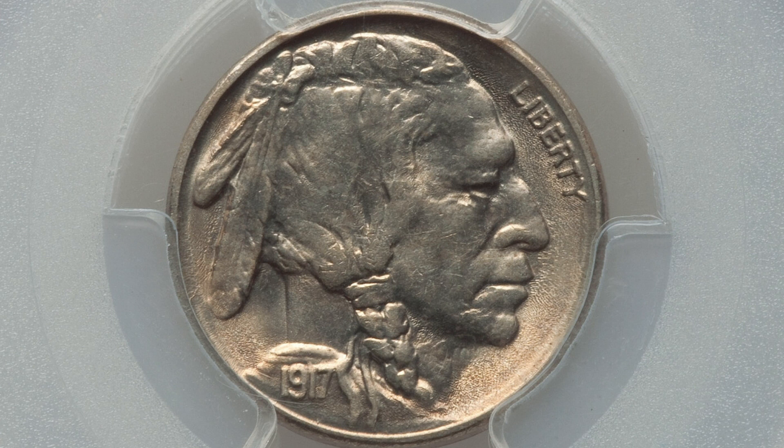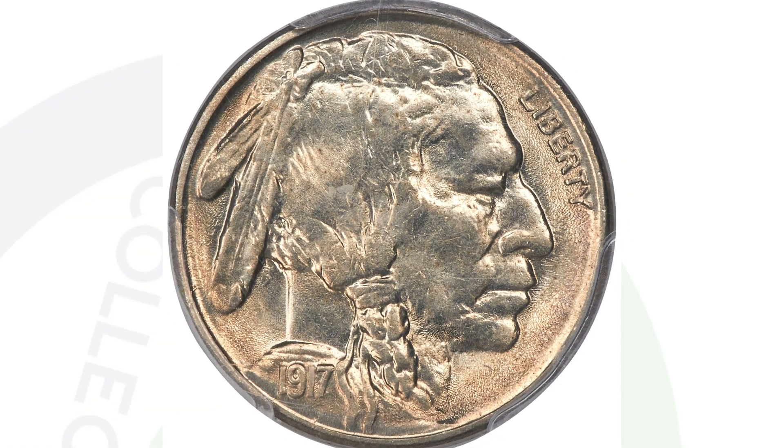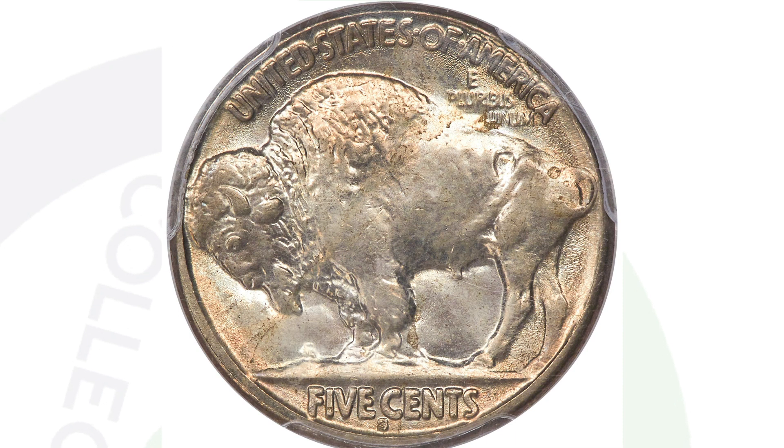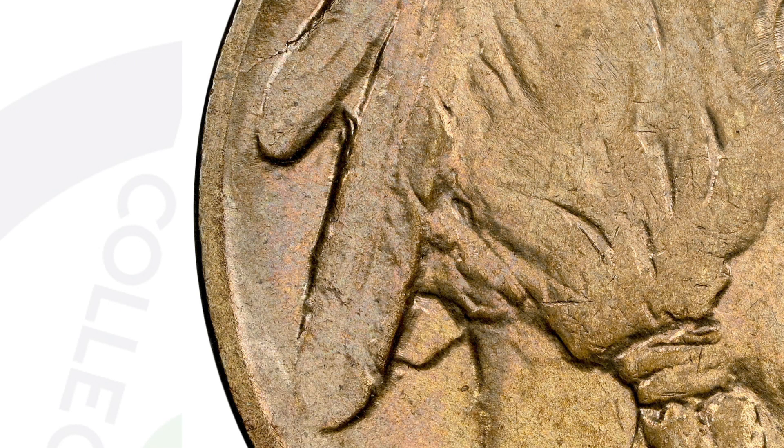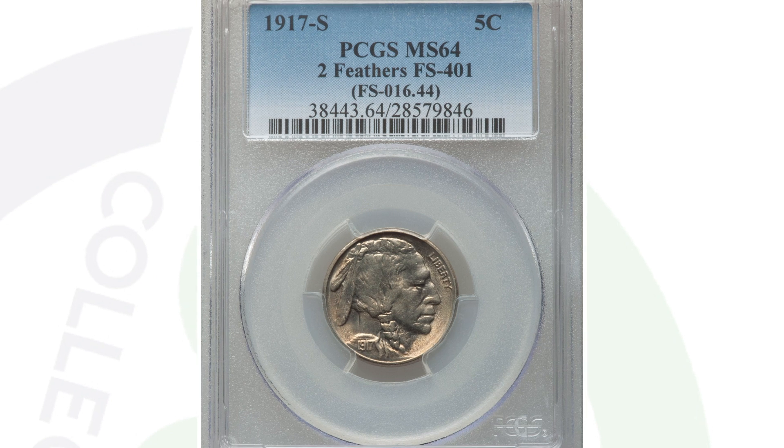Here is a 1917 S mint mark — you'll see the S mint mark on the reverse at the bottom of the coin. This Buffalo nickel is in great shape, graded at mint state 64 by PCGS, which is phenomenal for a coin over 100 years old. What makes this coin extra valuable is that it has two feathers instead of three. You'll see the two long feathers, and on this example the third little feather behind the neck is missing. That's what you want to look for on your Buffalo nickels, even from other years, not just 1917. This coin ended up selling for nearly $2,000 at auction because of the two-feather variety and its grade.